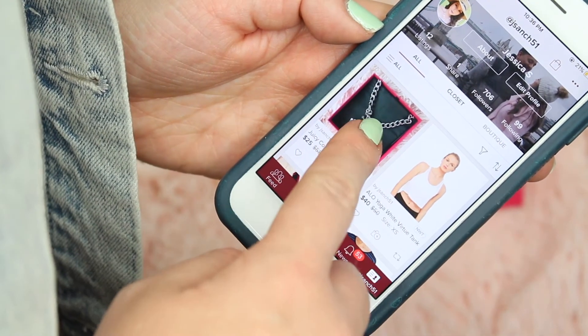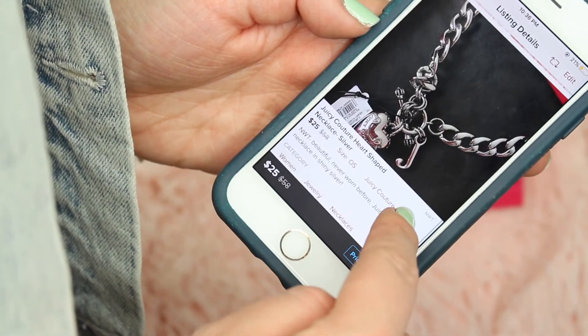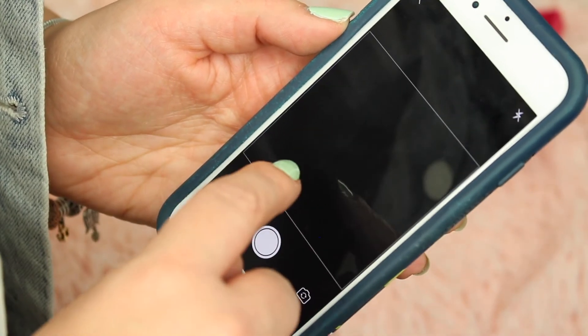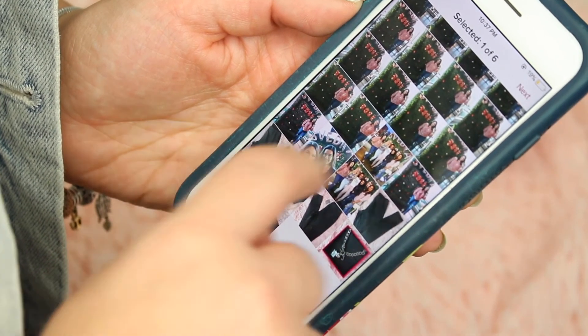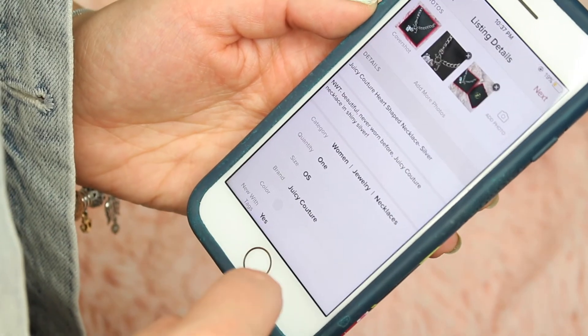And actually, I did forget to take a picture of this necklace's box. Like I said, you always want to make sure you include a ton of pictures, because the more you share, the better it will sell. So I'm just going to go back and edit that post and add a picture of the box with the top of it.